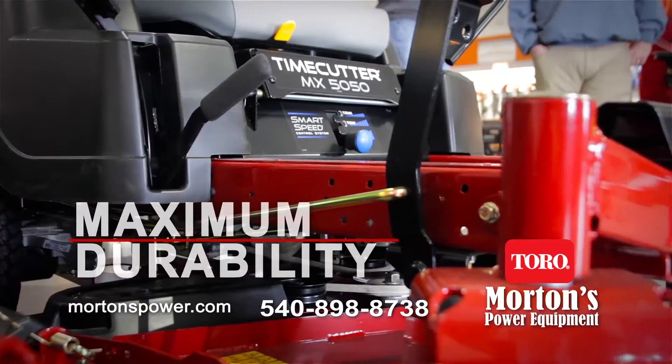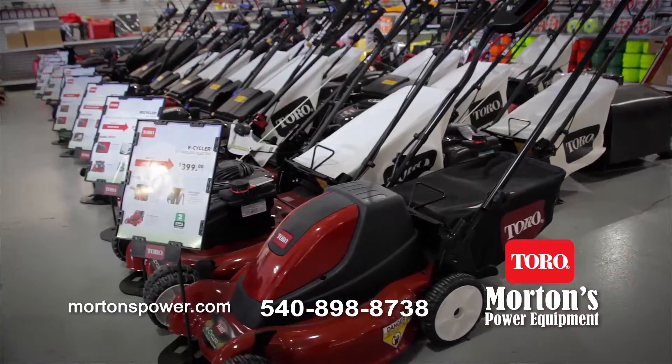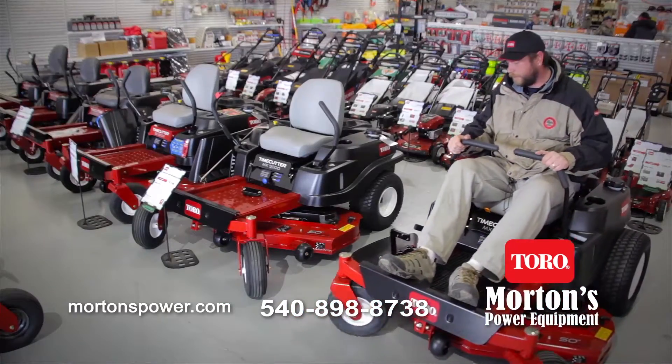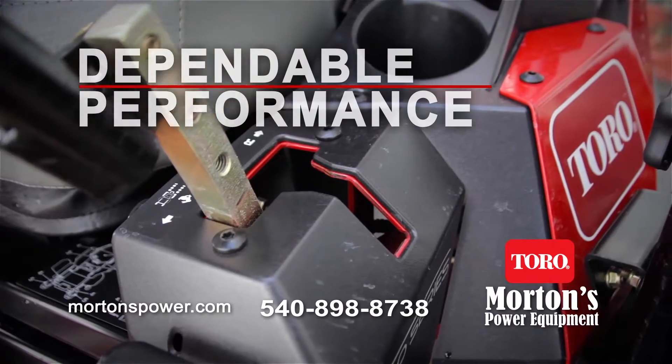Make your yard a cut above the rest with a Toro from Morton's Power Equipment. Toro keeps yard work simple and they're designed to tackle the toughest mowing conditions with superior transmissions that get the job done.